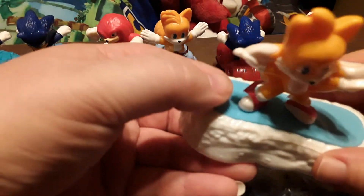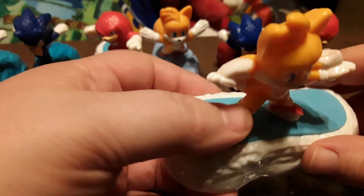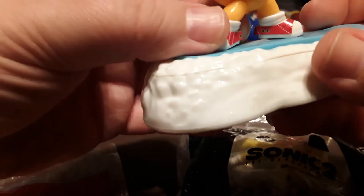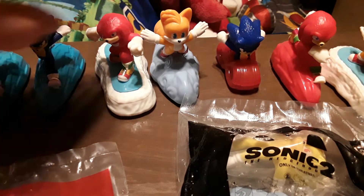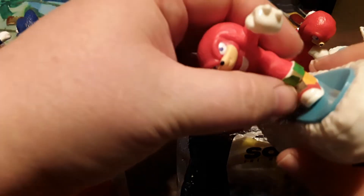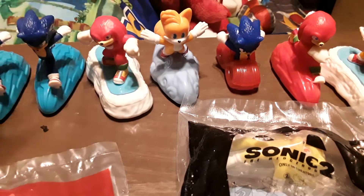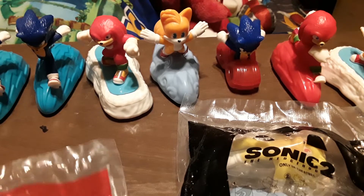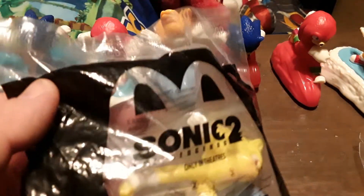Another thing I noticed about these: you do have to put the stickers on them and they do tend to kind of come off a little bit, so be wary of that if you're giving these to younger children — you might not want to put the stickers on because they could potentially swallow them. The stickers are kind of an odd thing. I might have to put some tape on these to get them to stay. I understand they probably couldn't do the detail paint on them, but the stickers are just more of an accent.